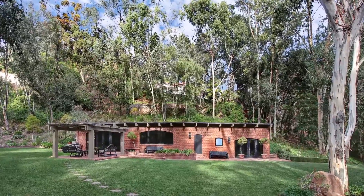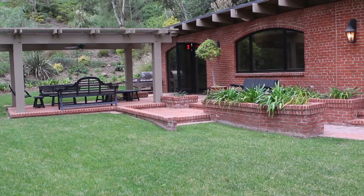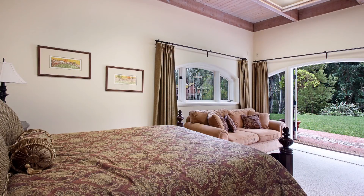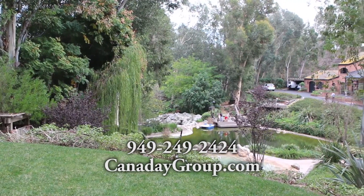Perhaps you'll be able to catch a glimpse of your wonderful red brick guest home resting in the middle of your botanical enclave. Scheduling a tour of this one-of-a-kind home is a must. Contact the Canaday Group today to schedule your FastPass tour.